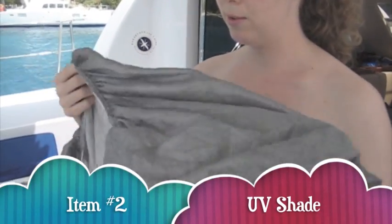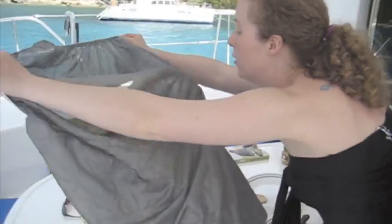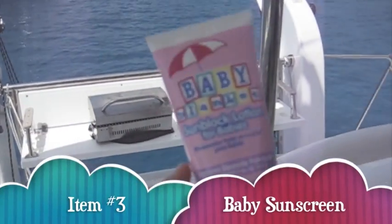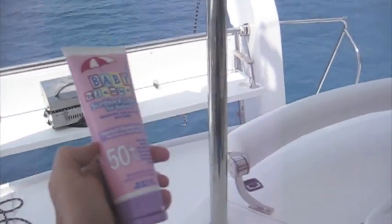Something we brought along as well is a UV filter screen. It's really nice to keep the flies off the baby, and it's also nice as it protects them from UV rays so that they don't get sunburned. Speaking of sunburn, you're going to want to make sure you bring some baby sunscreen, but we probably don't have to tell you that.